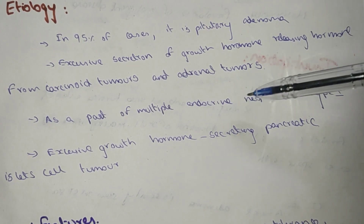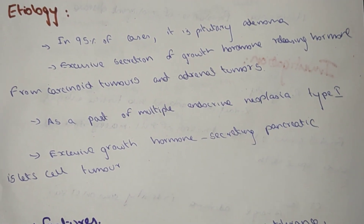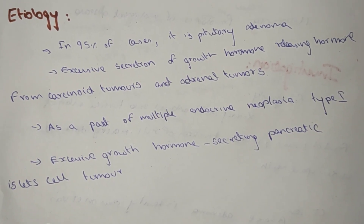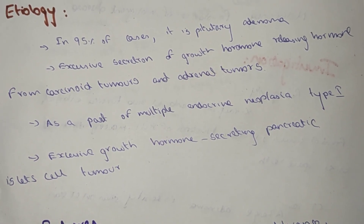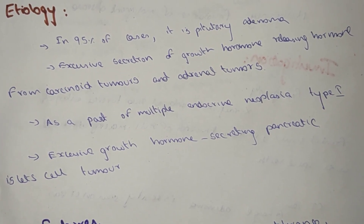Excessive growth hormone secreting pancreatic islet cell tumors can also be a cause. Pituitary adenoma remains the first cause, along with excessive secretion of growth hormone from carcinoid tumors and adrenal tumors.